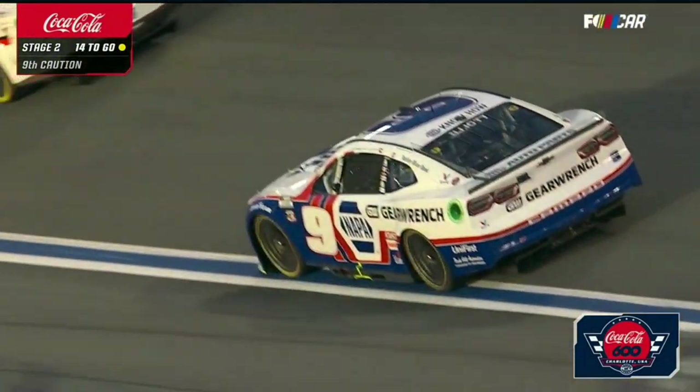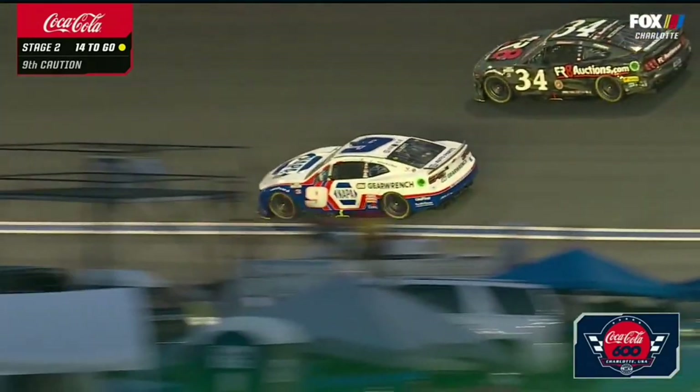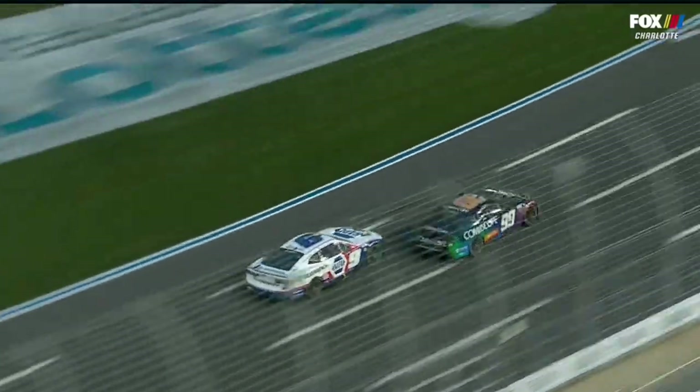Brings out the caution in pretty dramatic fashion. Looked like he had a tire going down, and then when it completely went flat — no, no, no, no. Watch this.